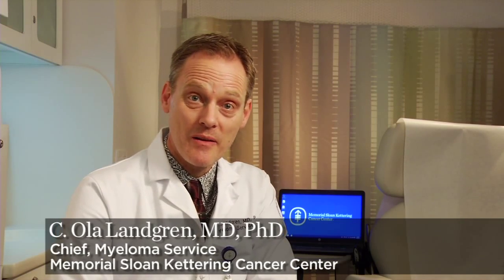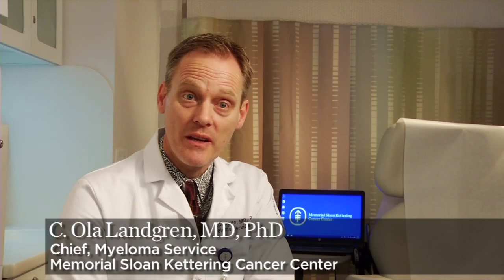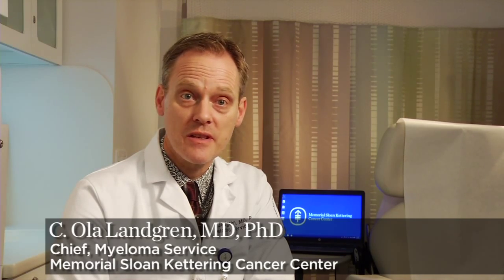Hello, I'm Dr. Ola Landgren. I'm a specialist in myeloma care at Memorial Sloan Kettering Cancer Center. Today I'm going to talk about a concept called Minimal Residual Disease, or MRD.